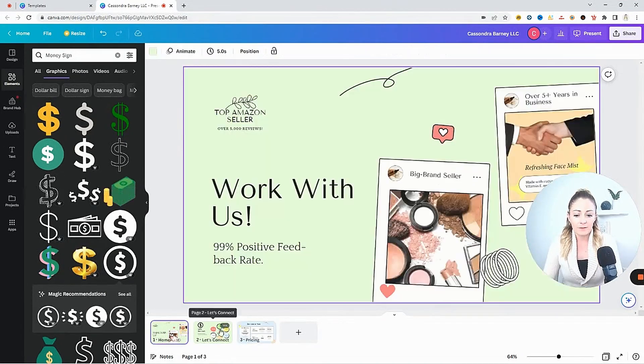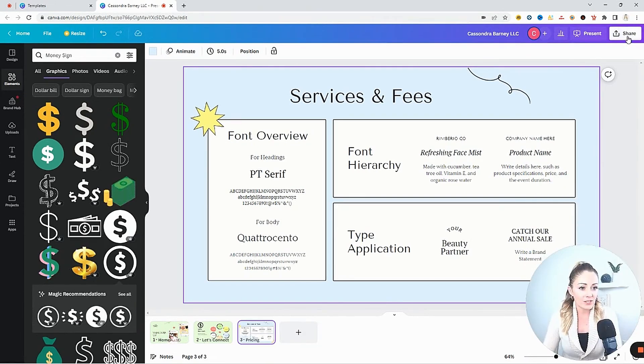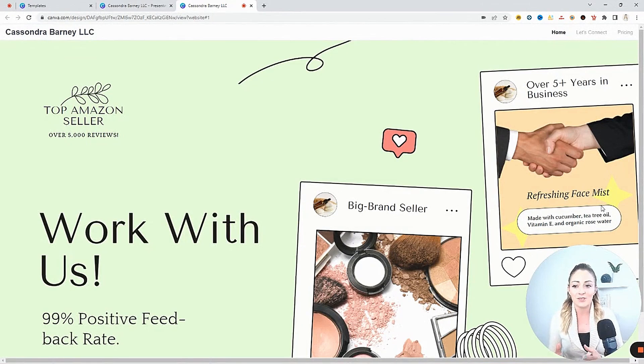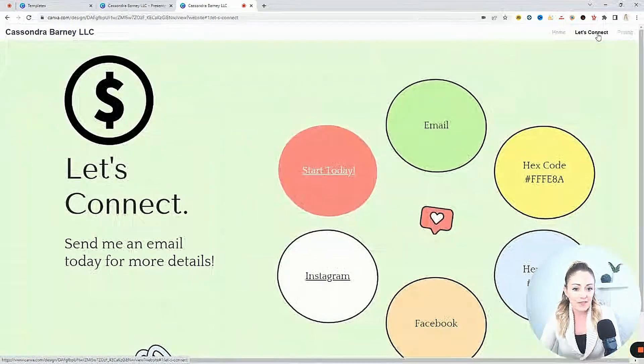Once all your pages are where you want them, everything edited and customized to you, your business, your brand, and your products, you're ready to turn it into a website. Come here to Share and click where it says More. Click Website, and I would suggest going with Classic Navigation. Now open the website — and there it is, our very own website that you can make in maybe 10 minutes. Whatever you named it comes right up here at the top left. Then over here, what you named your pages — those are now the tabs to go to different pages of your website. We're on Home, I can click to go to the second slide, Let's Connect, and then Pricing. So easy to do and completely free — a great way to make your business stand out from all the millions of others doing the same thing.